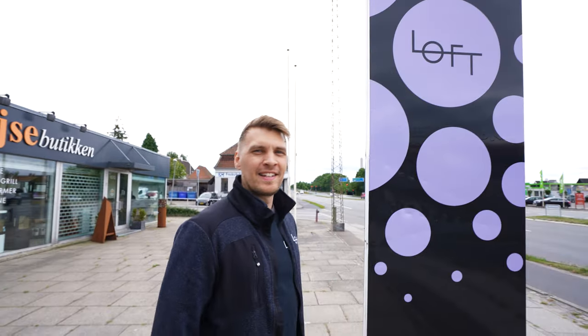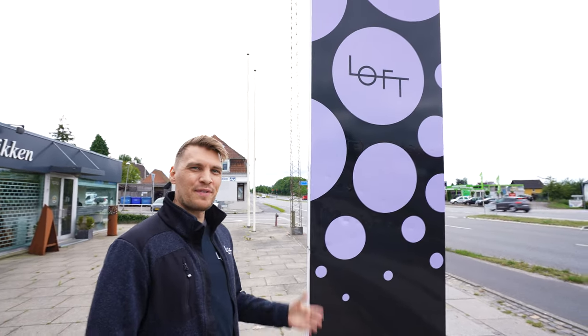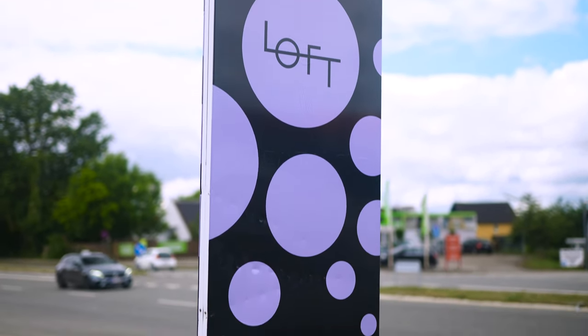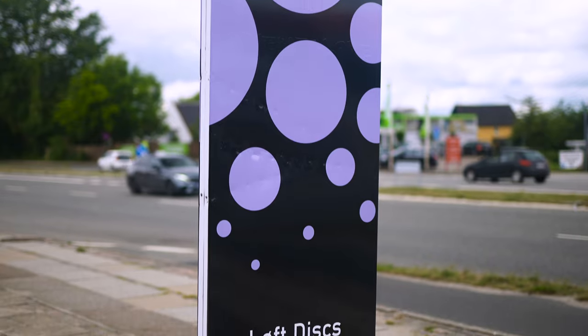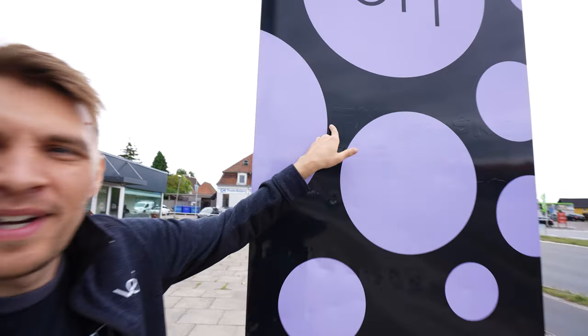So this is it — our very first pylon sign. It was designed by Jacob and I really think it looks pretty nice. This is the first time we really feel like an actual business, because now all the cars can see it when they drive by. If you take a closer look you can actually see the name of the store that was here before us, but I think the cars won't notice that because they'll see it from afar, and from there it looks pretty good.